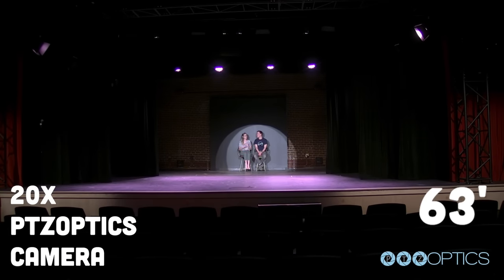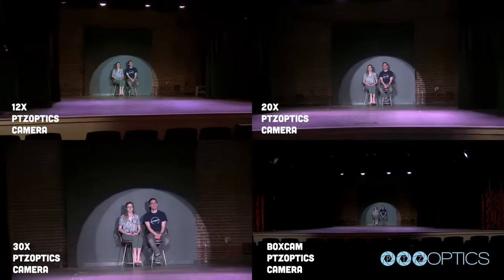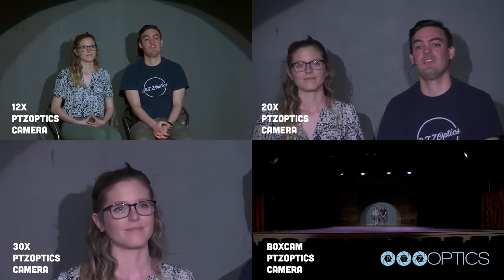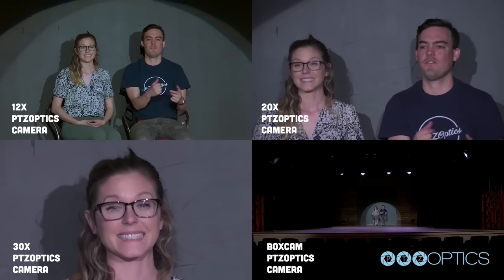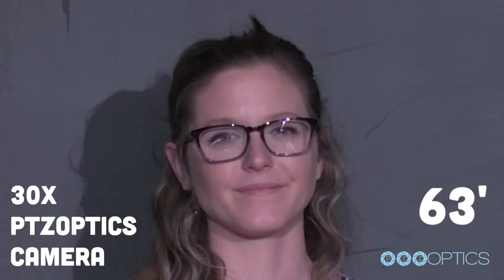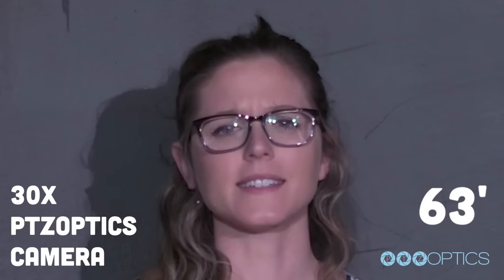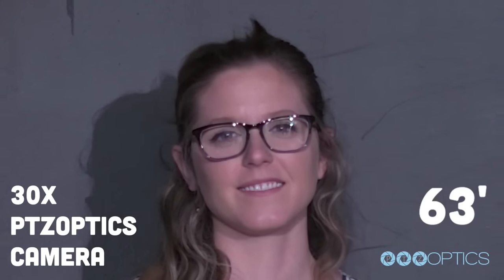Before we move on to the 30X, let's show all cameras in the frame — all of them zoomed out, then all of them zoomed in. This is a good comparison to give you an idea of the differences between the 12, 20, and the 30. Now that they're all zoomed in, we can cut to a full screen of the 30. The 30 is at 63 feet — should be getting a head and shoulders of Tess. From 63 feet away, you're going to get roughly 17 inches tall by 30 inches wide in the frame. We'll go ahead and zoom out to show that.